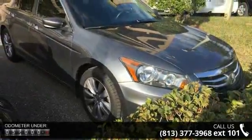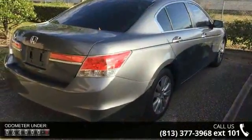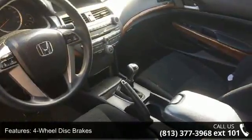This vehicle's top features include four-wheel disc brakes, six speakers, air conditioning, electronic stability control, front bucket seats, front center armrest, tachometer, ABS brakes, alloy wheels, and anti-whiplash front head restraints.